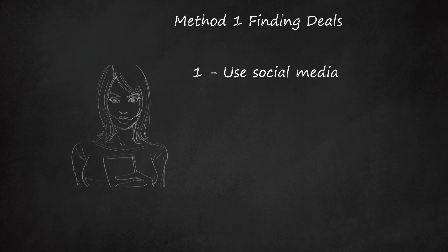Try social media platforms like Facebook, Instagram, Scout Mob, etc. Many people use Yelp to read reviews of businesses, but you can also find deals on there as well. The restaurant may offer a deal if you check in on Yelp or a similar app.